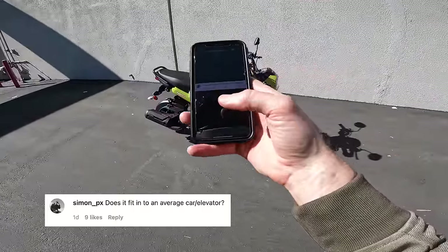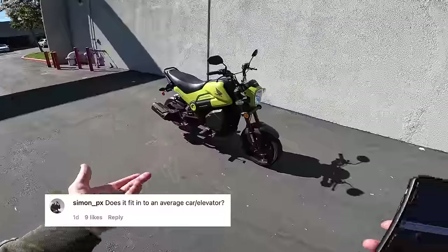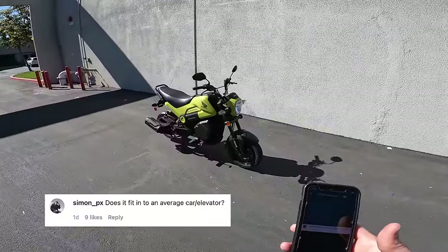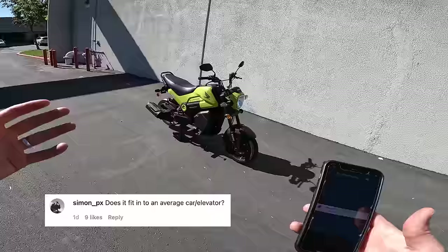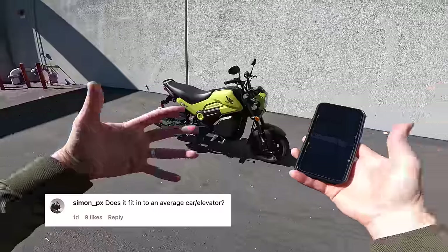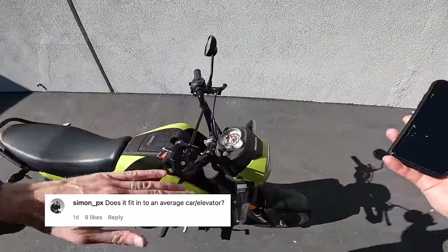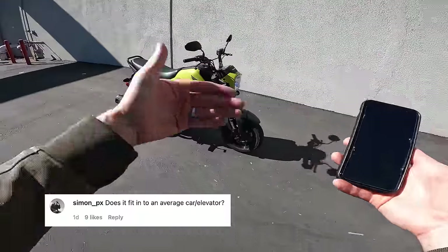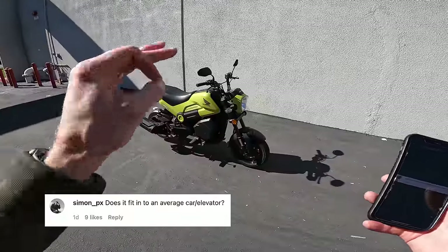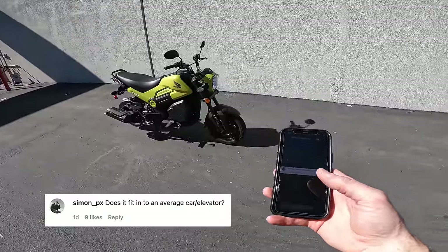Simon PX asks: does it fit into an average car or elevator? Elevator? Yeah, why not — a full-size elevator, I think so. Average car — maybe a station wagon or something. It's kind of big; it's a 235-pound lump of machine, probably 40-something inches high with the mirrors. If you take the mirrors off you could get into the back of a Honda Element or something. It's not as toy-like as it might look as far as weight and size, but push it into an elevator, get it up to your building — yeah, why not? Tell them I said it was okay.